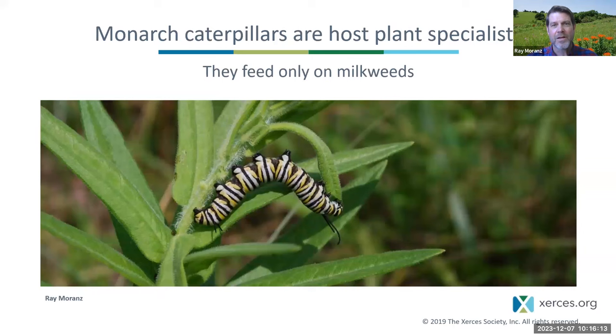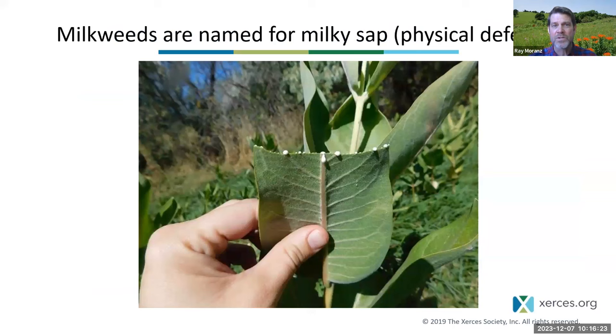Even though they're habitat generalists, they're host plant specialists — their caterpillars only feed on milkweeds. Milkweeds are named for the milky sap, which is a physical defense. That milky sap is full of chemicals that make it very sticky, and if a monarch caterpillar bites into a leaf in the wrong way, its mandibles can get gummed up by the latex molecules. So monarch caterpillars have developed special techniques for cutting the leaf before eating, to get the sap to drip out — a neat strategy to evade that physical defense.